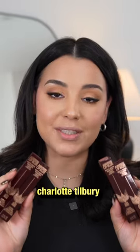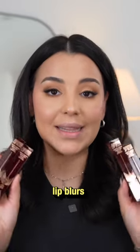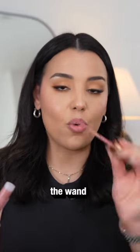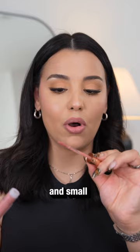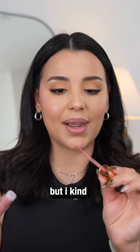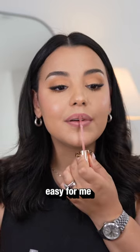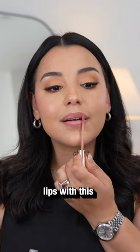Today we're going to be swatching the brand new Charlotte Tilbury Airbrush Flawless Lip Blurs. I'm going to kick things off with a shade called Pillow Talk. It's very, very skinny and small. Definitely wasn't expecting that, but I kind of like how it tapered at the tip, so it'll be really easy for me to align and fill in my lips with this.